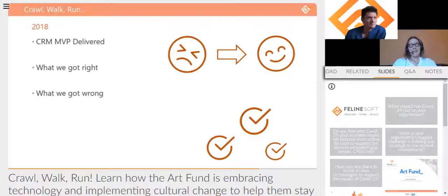In November 2018 we got our CRM MVP live — the minimum viable product that enabled us to turn off the old CRM and switch to the new one. It was a pretty big exercise and a lot emerged from it. We definitely got some things right, including fostering a good working relationship between our web developers and Feline Soft, as real-time integration with the website really needed both partners working together well.